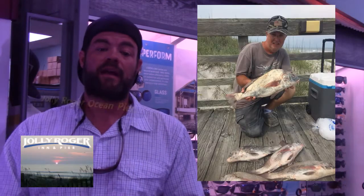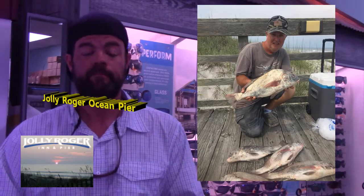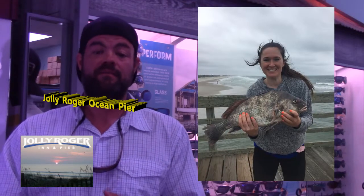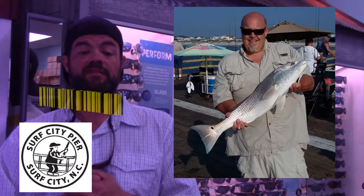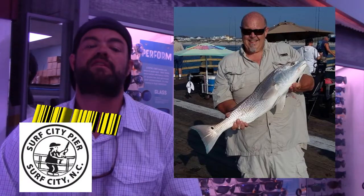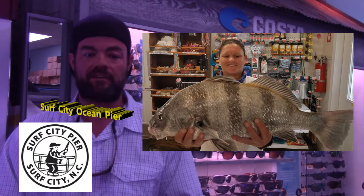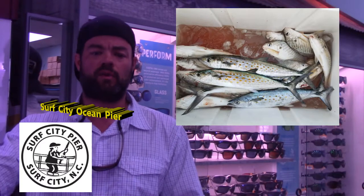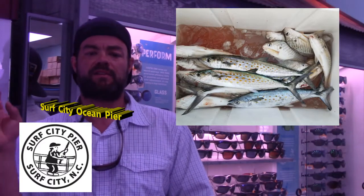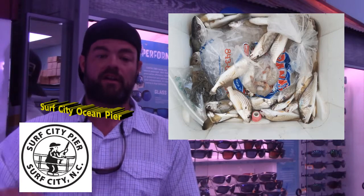Now we're going to the piers. Here we've got Jolly Roger Pier — Chris Hager with a nice, massive black drum and Elizabeth Davidson with a very nice black drum. We're going to Surf City Pier, and here we have Scott Hussey with a nice red drum released off the end — a 30-inch fish. Here we have Tree with a nice six-pound black drum. And here's a cooler of Spanish and spots, and a cooler of croakers, spots, and mullets — all caught this week on the pier.